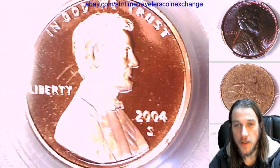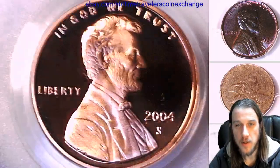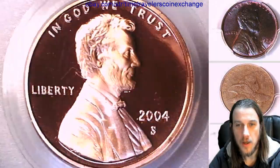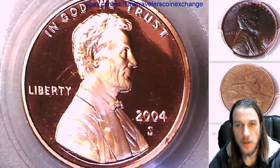We'll take a look at the front and then we'll take a look at the reverse. This one looks like it's a really nice coin and the slab looks like it's in really nice condition. We'll take a look at Lincoln and then we'll take a look at the reverse.